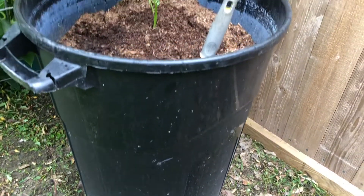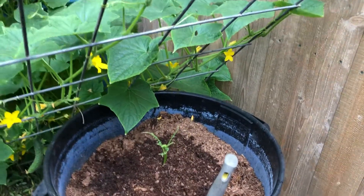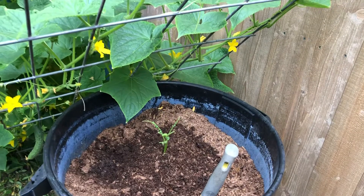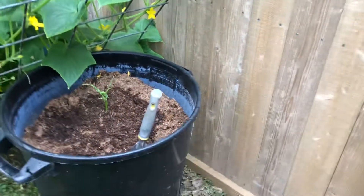This is a trash can full of potatoes. It started down here and as the potatoes grew we just kept covering it with soil and compost, and they just kept growing. Once it grows to where we need to get rid of it, we'll dump it out and collect all the potatoes.